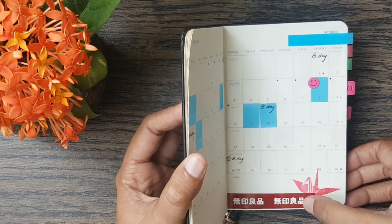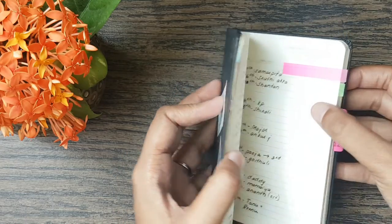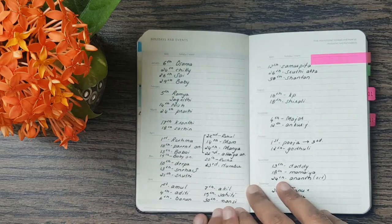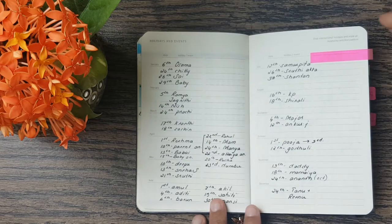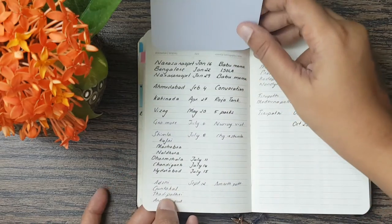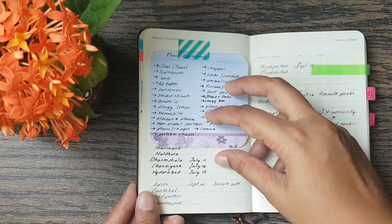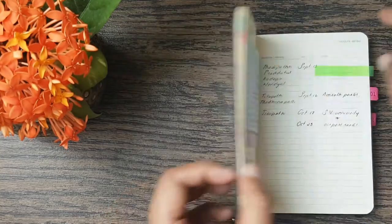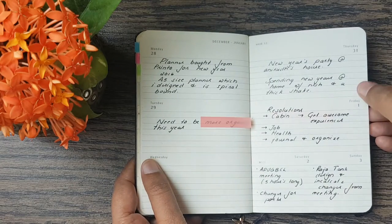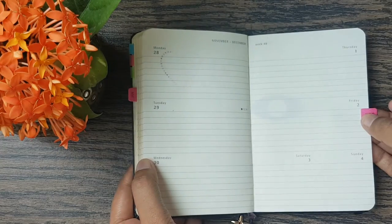This washi tape is from the Muji store in Bangalore. The pink tabs the holidays and events section on the Moleskine, but I use it to mark my friends' birthdays. The green section is where I write down all the trips I've made or am planning to make, and then there's a list of all the things I need to pack.